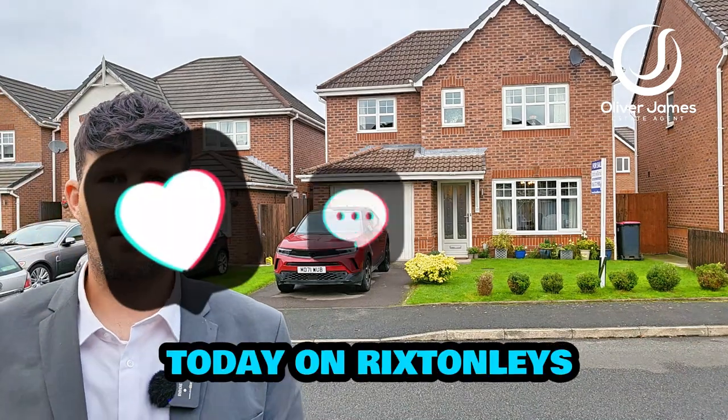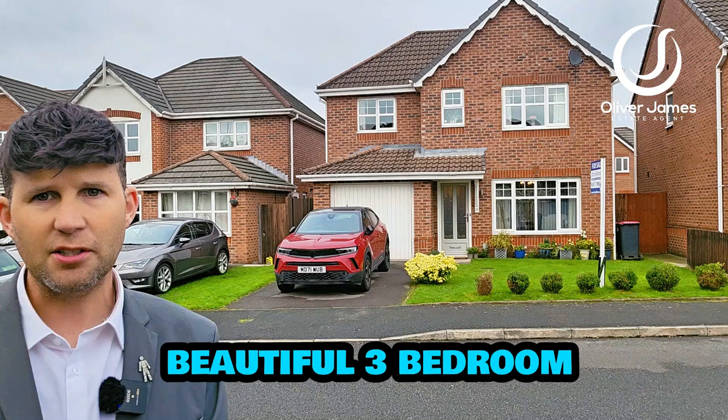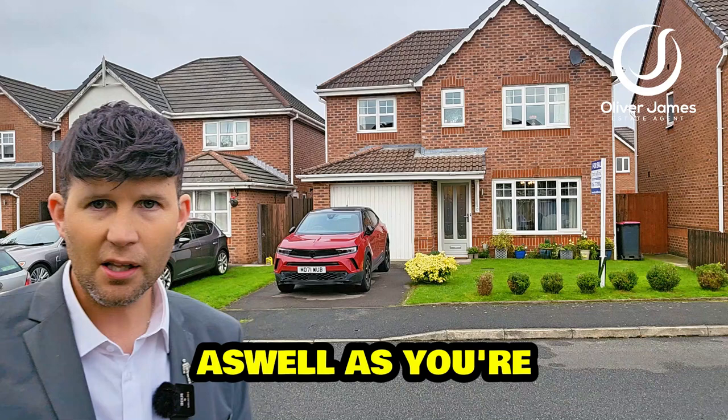Hello and thank you for joining me. You'll find me today on Rixton Lees Drive in Earlham and over my shoulder I've got a beautiful three bedroom detached to show you today. Great family home, this one, very sought after location, modern development, freehold as well.